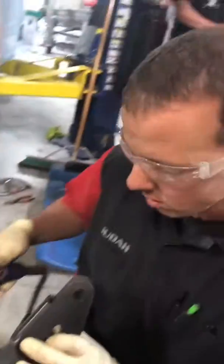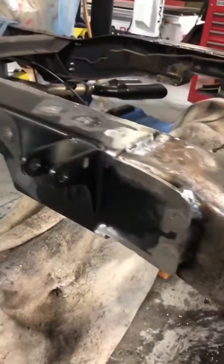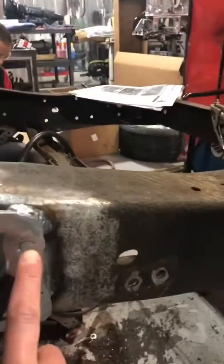You just clean up the edges so it can be welded. When you were marking the holes, that was just so you could weld it and tap it to the frame? Yeah.